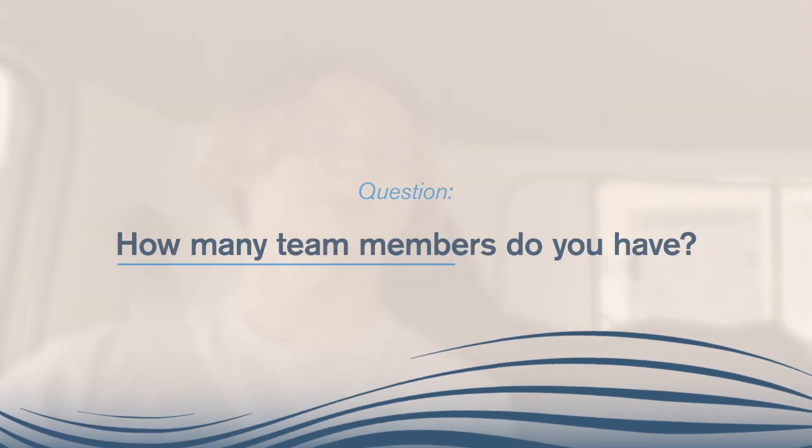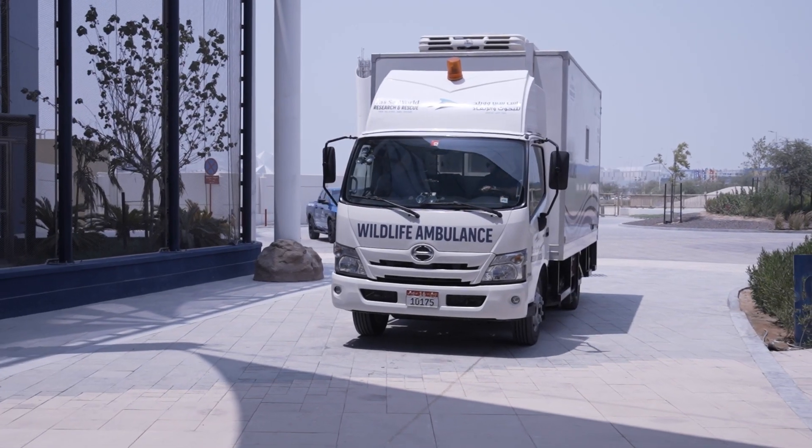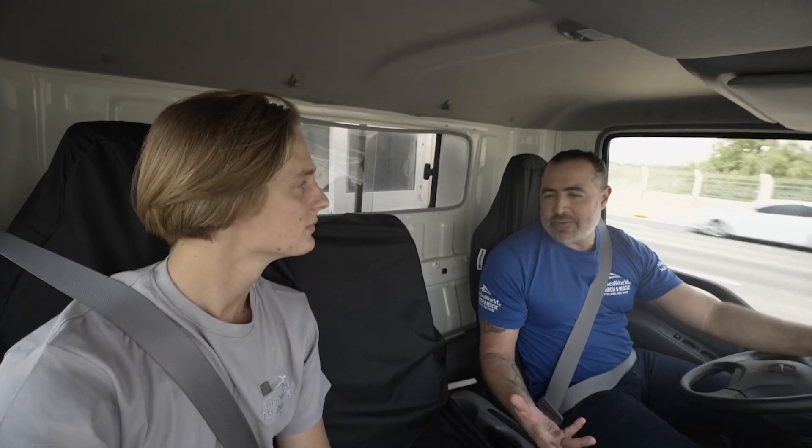So how many team members are part of the rescue team? Well, we've got 10 full-time colleagues that are responsible for the day-to-day care of animals as well as responding to any rescue calls we may get. We are fortunate to have several vehicles — we have two marine wildlife ambulances but we also have three pickup trucks.